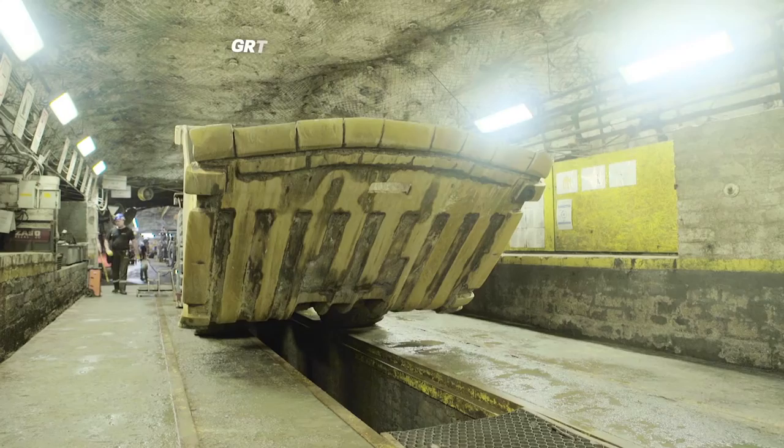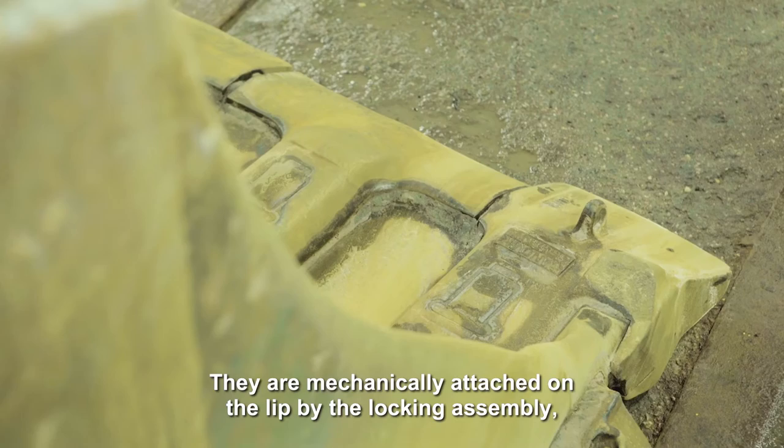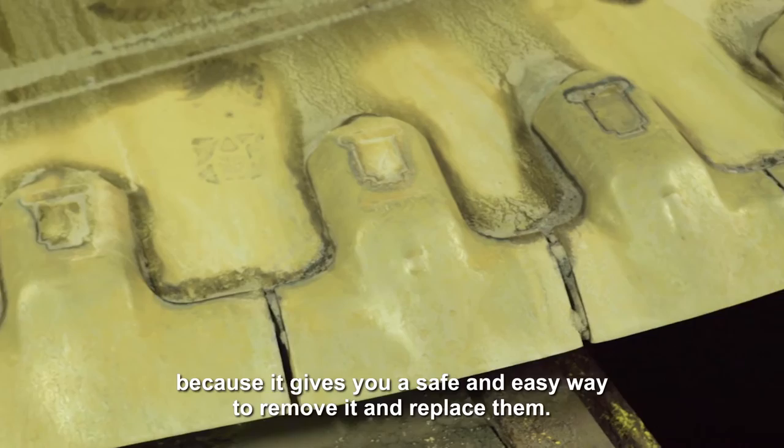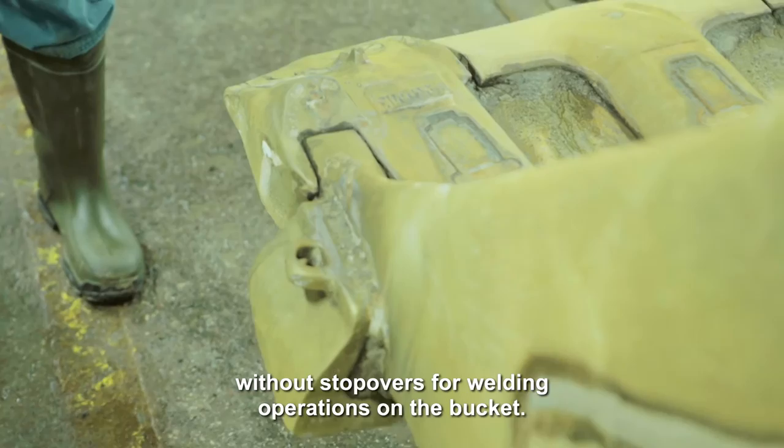The GT is a bucket solution which is all about the shroud, which is fitted on the edge of the lip. It gets mechanically attached on the lip by the locking assembly, which is quite a unique solution because it gives you a safe and easy way to remove and replace it. This is a benefit for the customer, keeping the machine running 24x7 without stoppages for welding operations on the buckets.